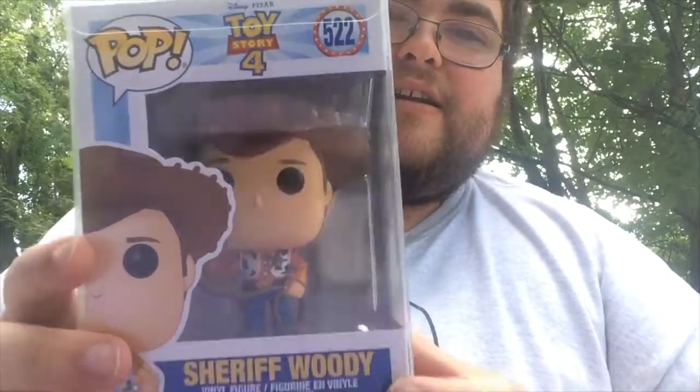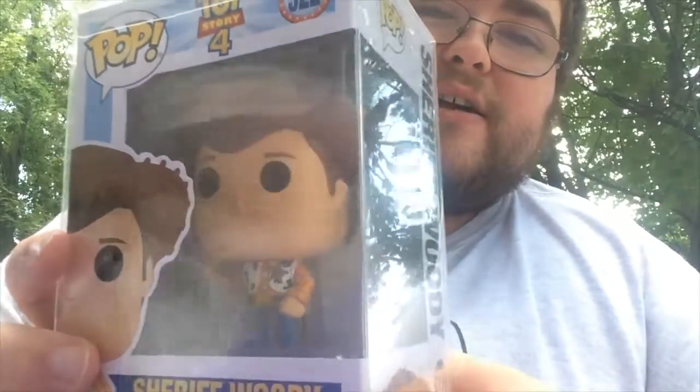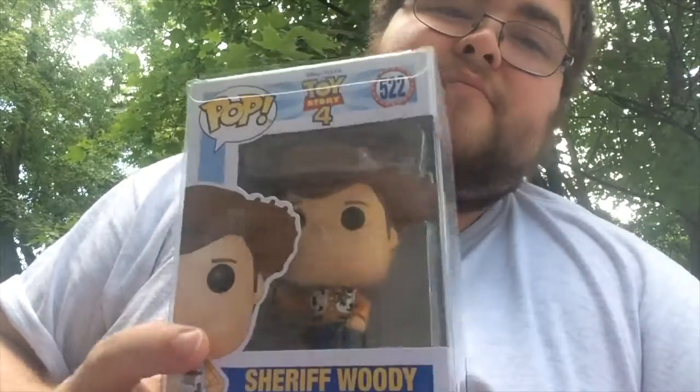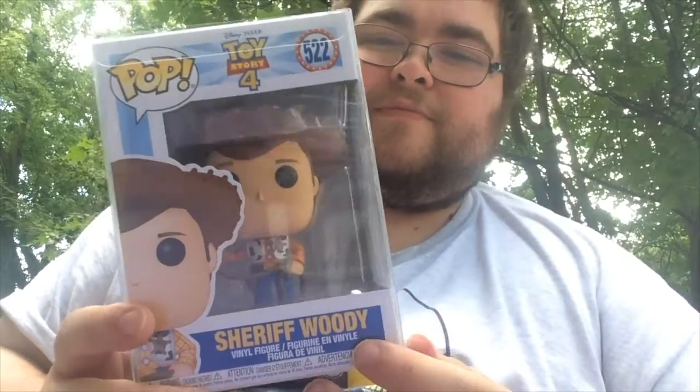Now to get started with the top 5. This one was a bit difficult to decide. It's number 522 in the Toy Story 4 line of pops, and that is Sheriff Woody. Really great detail — they have the cowboy hat, and he does have a lasso. Pretty cool, what you'd expect from the Sheriff of Toy Story. Really amazing pop.